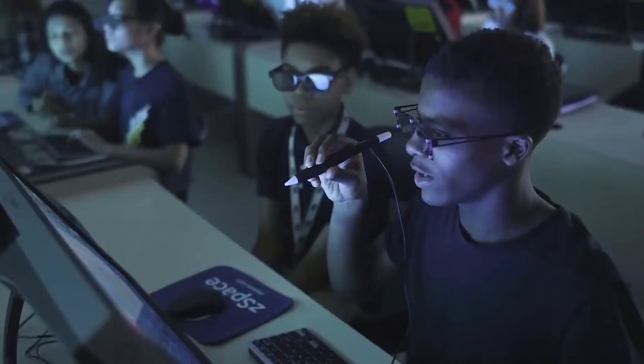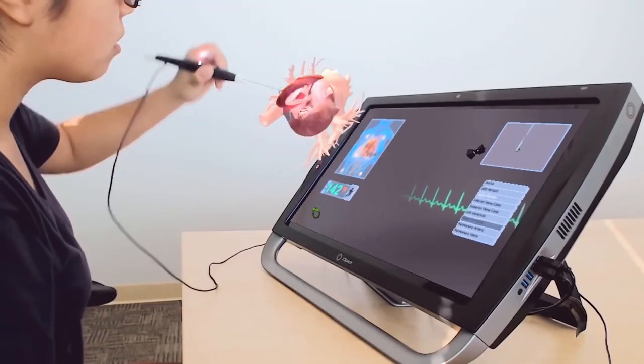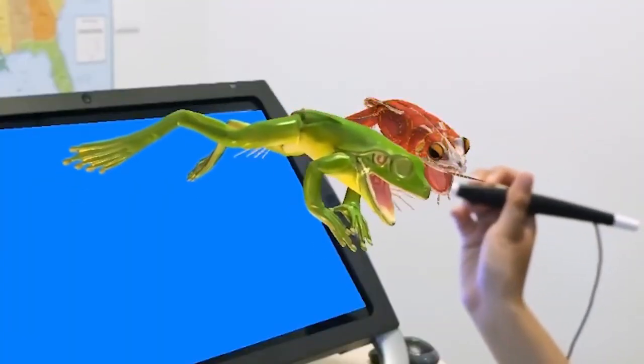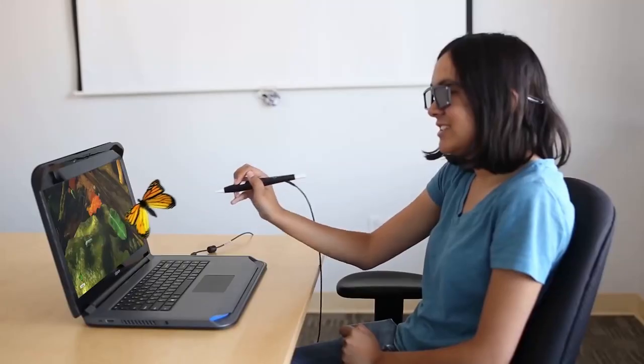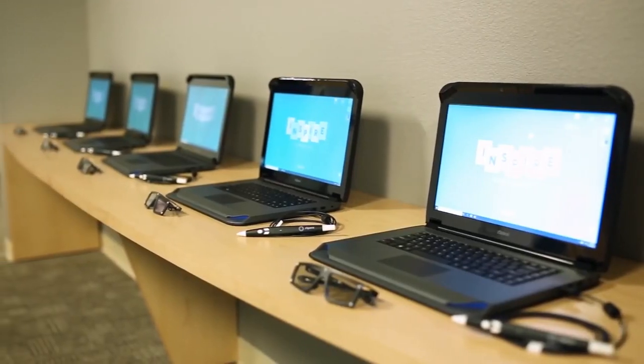The developer states this technology greatly expands opportunities for education. Augmented and virtual reality makes lessons more interactive and entertaining. In addition, the technology helps find an approach to any student. The development will be particularly beneficial in medicine — students feel much more confident when making responsible decisions in a virtual environment.